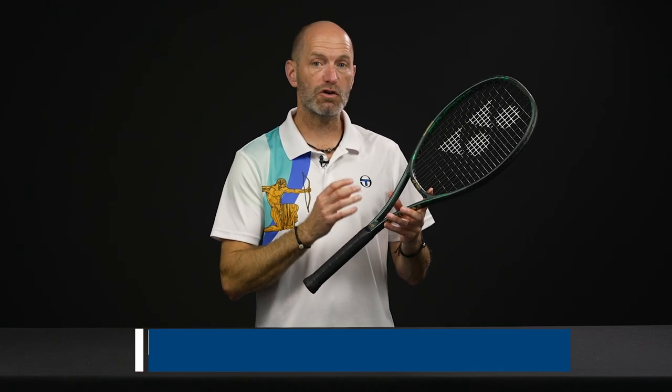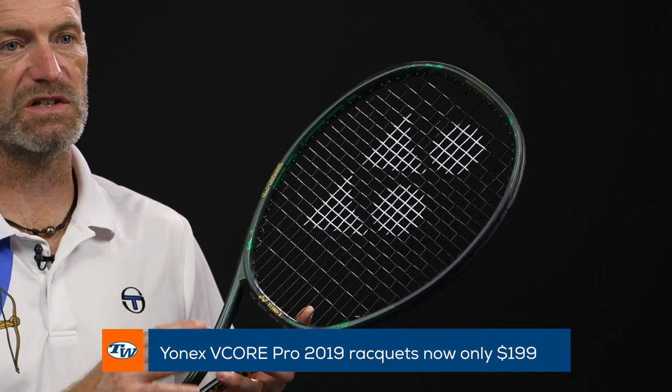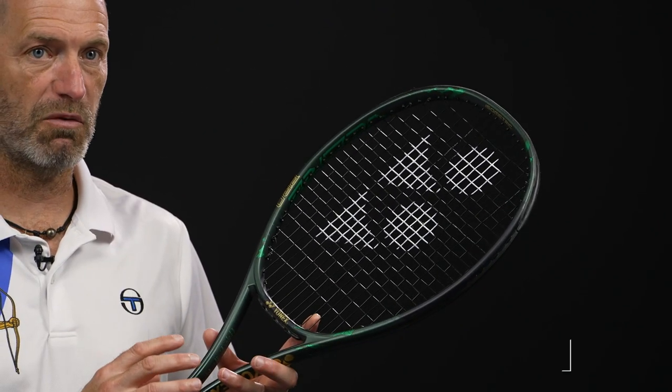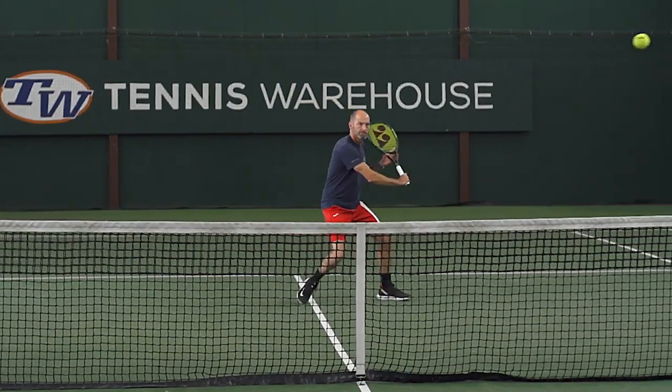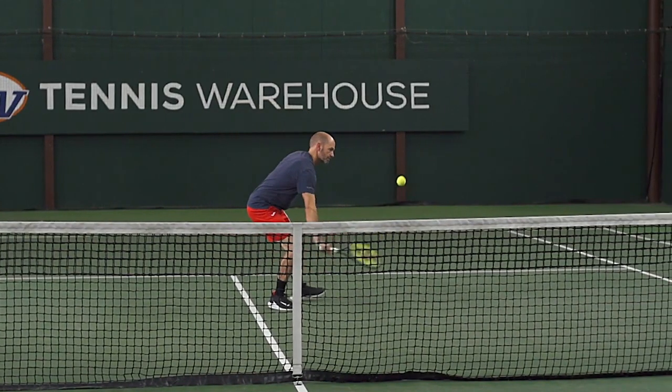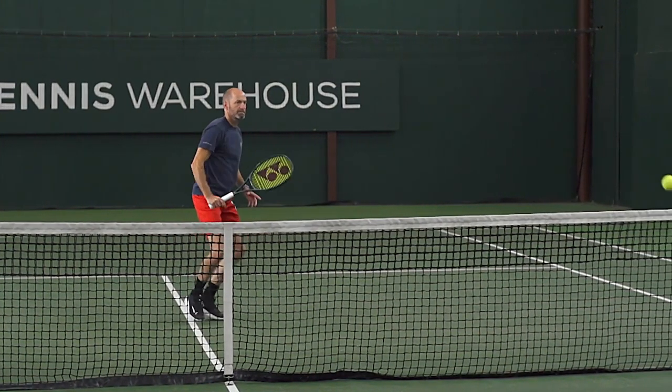First up, the previous gen Yonex V-Core Pro series is now down to $199. Great playing rackets. These reviewed exceptionally well with our team here. They're big favorites too with everyone who's hit them on the message board, so a lot of people really like these rackets. Great feedback on this gen of rackets. Great price too.